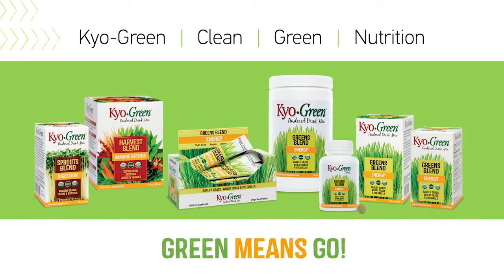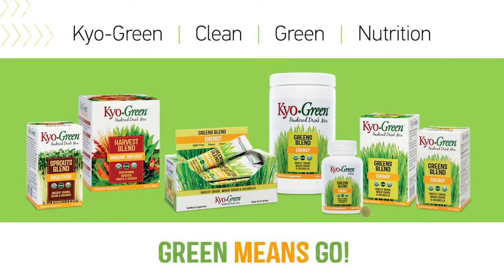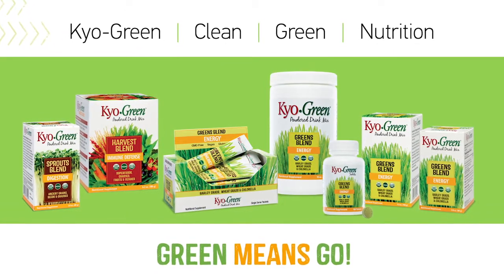Here's the lowdown. We have three blends: our Original Greens Blend Energy, Sprouts Blend Digestion, and Harvest Blend Immune Defense.